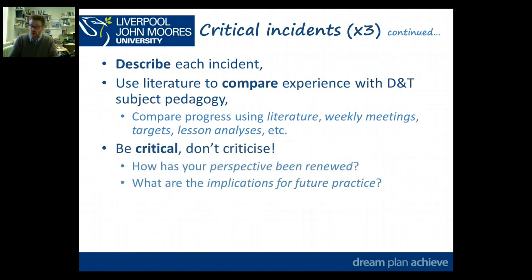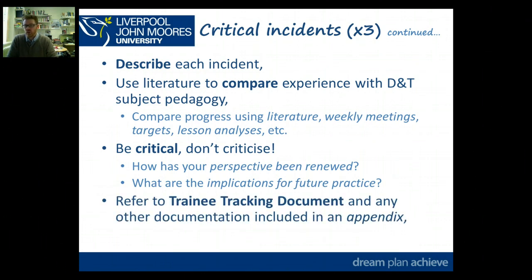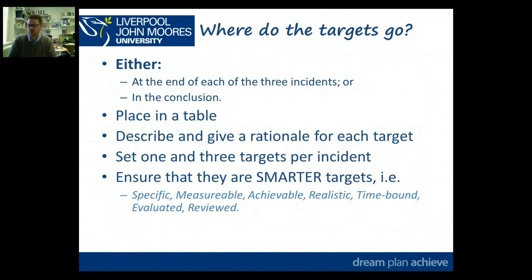Remember: be critical, don't criticise. So implications for future practice — how has it renewed your perspective? Make sure you're referring to your trainee tracking document and how you've progressed. Any other documentation you refer to, like subject knowledge audits, should be included in your appendices. So that's the three sections — three separate critical instances.